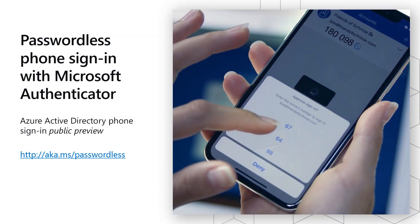The next option is going passwordless with the Microsoft Authenticator app. This is an experience where users who have already registered the Authenticator with MFA push notifications can simply upgrade their account in the app and have a full passwordless experience. You can find out more information at AKA.MS Go Passwordless, and I will be doing a demo in a later video.